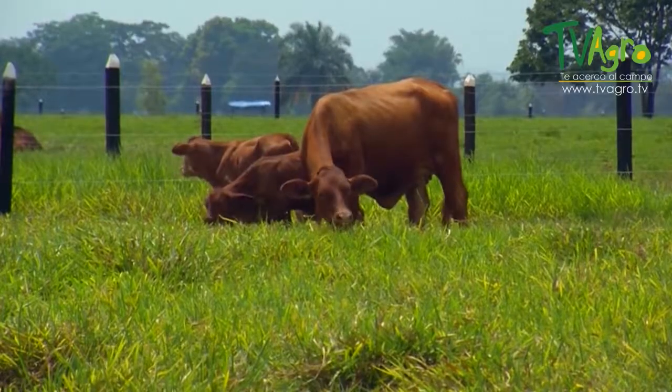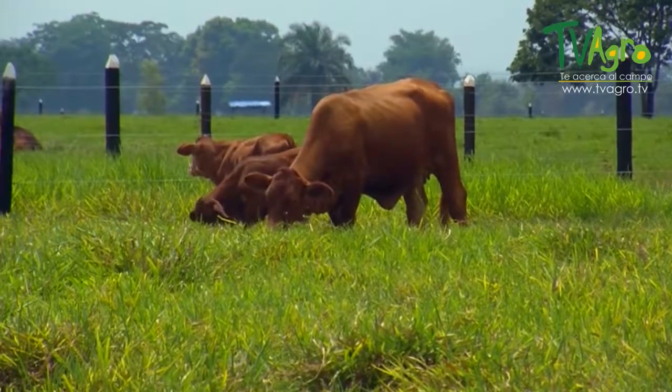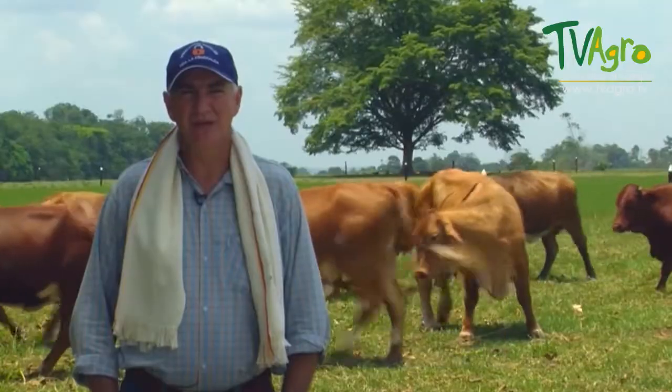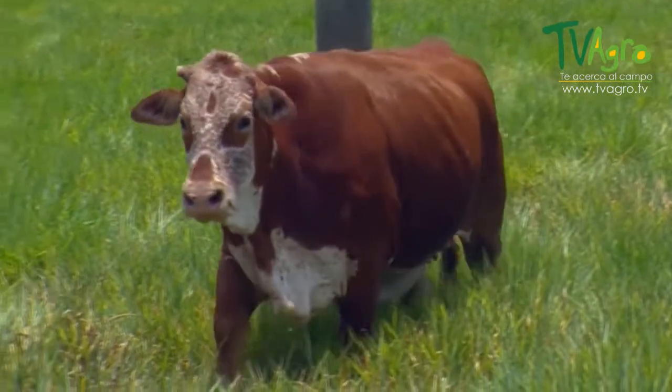Barrancabermeja is an area with a very elevated and humid temperature, and that also made us consider this breed — a breed that adapts easily to any temperature. Because it is half bos indicus and half bos taurus, it is a breed that can truly adapt to any climate.